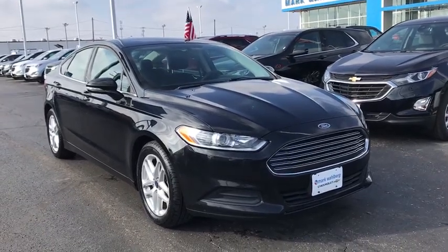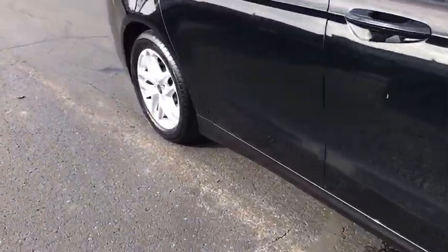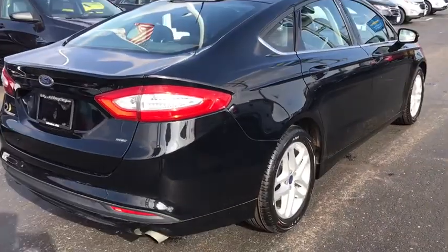You are going to love the 2016 Ford Fusion. You can have both impressive power and great economy in a Fusion. This vehicle has less than 140,000 miles.